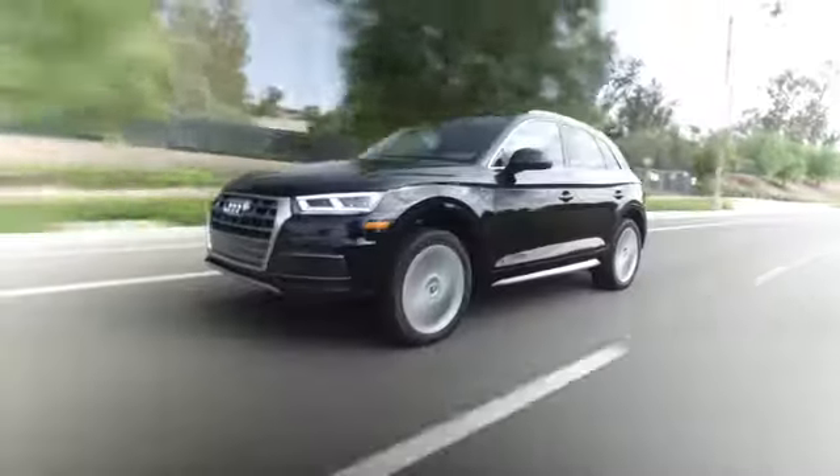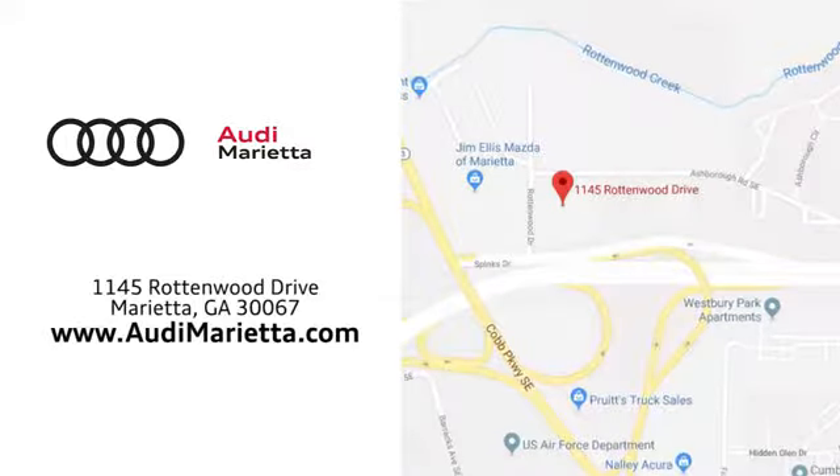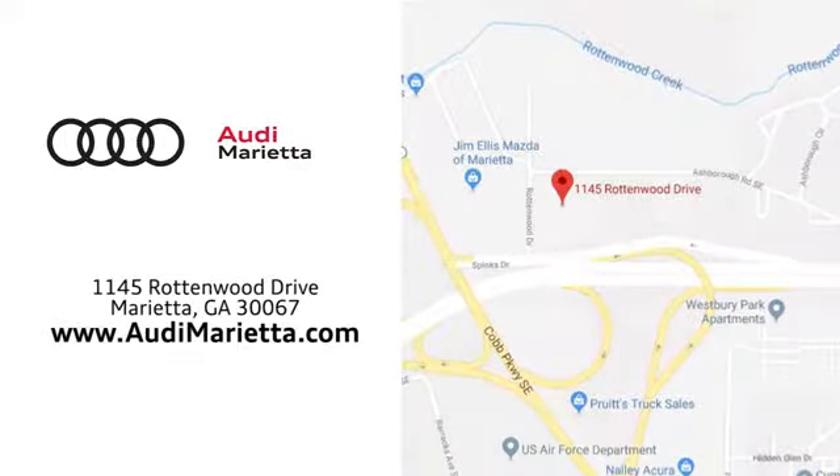At Audi Marietta we prove every day that buying a car can be an enjoyable experience. We're conveniently located on a rotten wood drive in Marietta, Georgia.